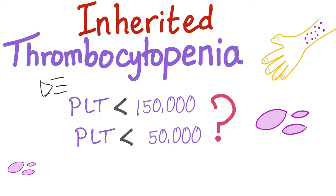Thrombocytopenia, which theoretically is a platelet count less than 150,000, but clinically and practically is a platelet count less than 50,000. With that being said, now let's get started. Look at this petechiae.